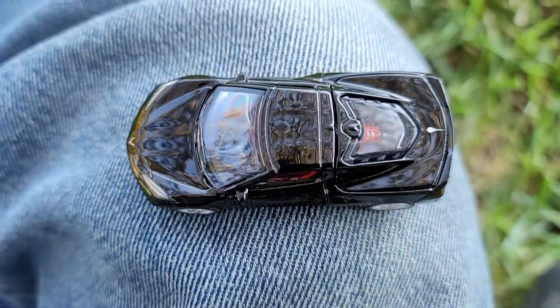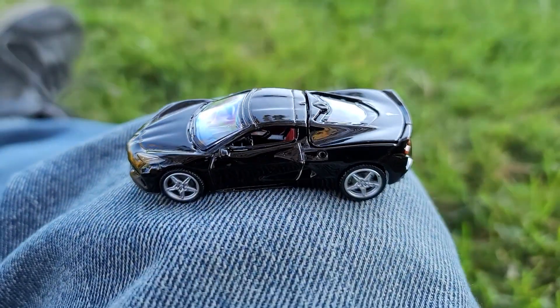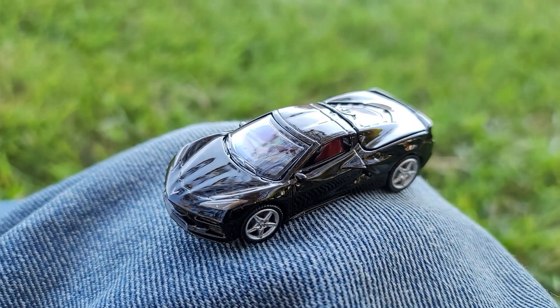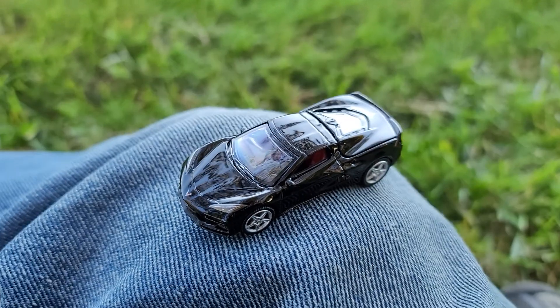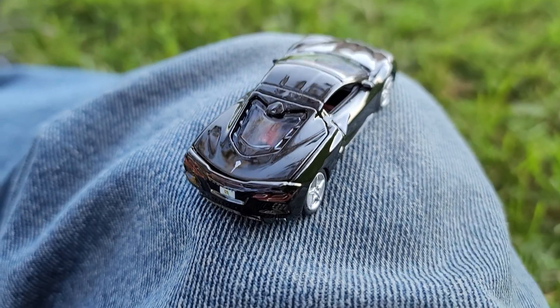Again, I commend Auto World for putting side view mirrors on this casting. I'm not even buying any of the Green Lights for that reason — they got lazy and there's no side view mirrors, and that drives me crazy. It's sloppy and unacceptable in my opinion. They really did do a nice job with this one.